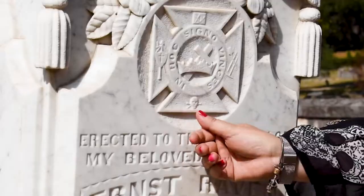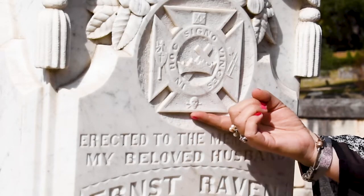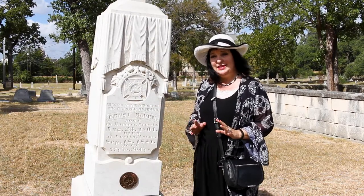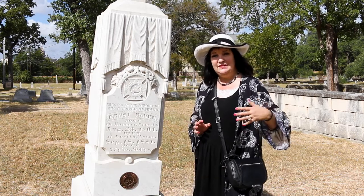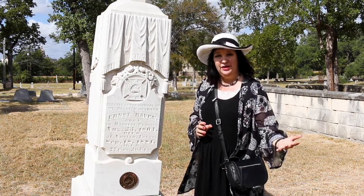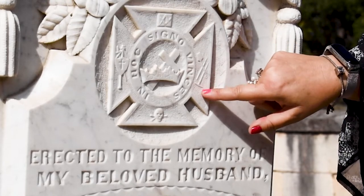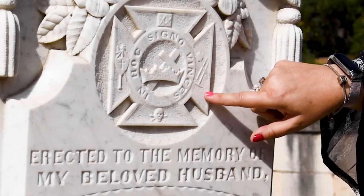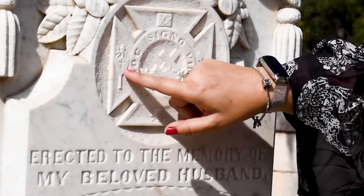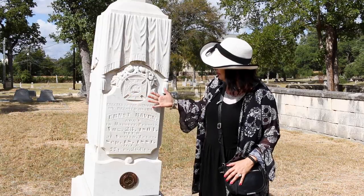I was told this is the only skull and crossbones in Oakwood Cemetery. Here in Texas we don't see a lot of skull and crossbones because that symbology is more linked to the 1700s and before. They also have the grave digger's tools — a pick and a shovel — and a Templar cross with a sword. So this monument is very laden with symbols. Here we also have a double-headed eagle of Lagash.